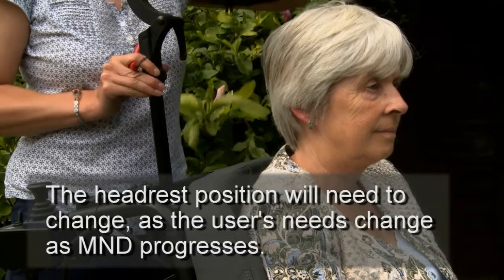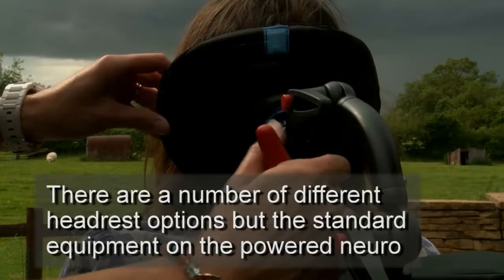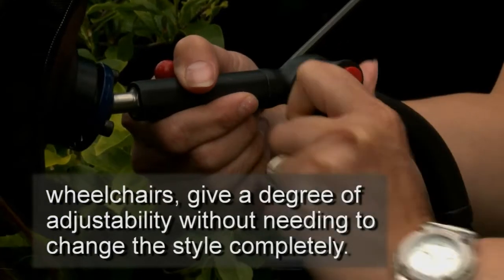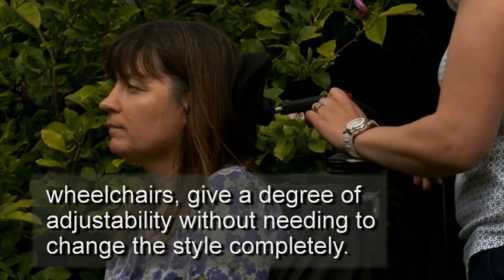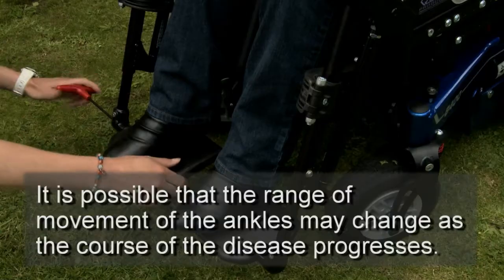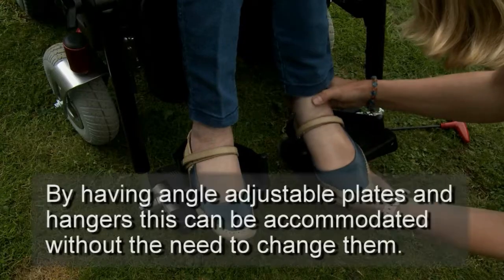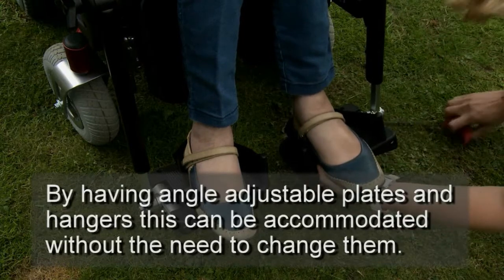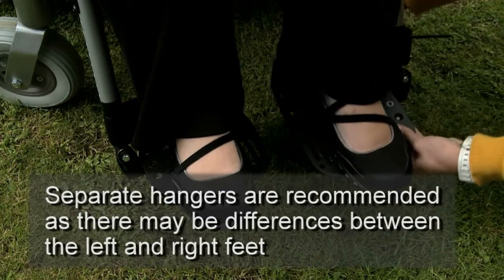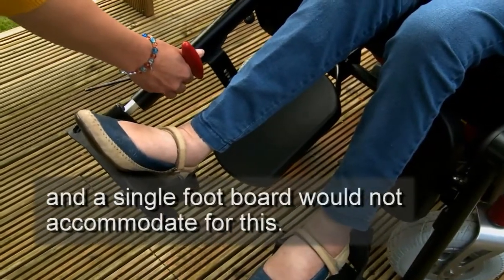The headrest position will need to change as the user's needs change as MND progresses. There are a number of different headrest options, but the standard equipment on the powered neuro-wheelchairs gives a degree of adjustability without needing to change the style completely. It is possible that the range of movement of the ankles may change as the disease progresses. By having angle-adjustable plates and hangers, this can be accommodated without the need to change them. Separate hangers are recommended as there may be differences between the left and right feet, and a single footboard would not accommodate for this.